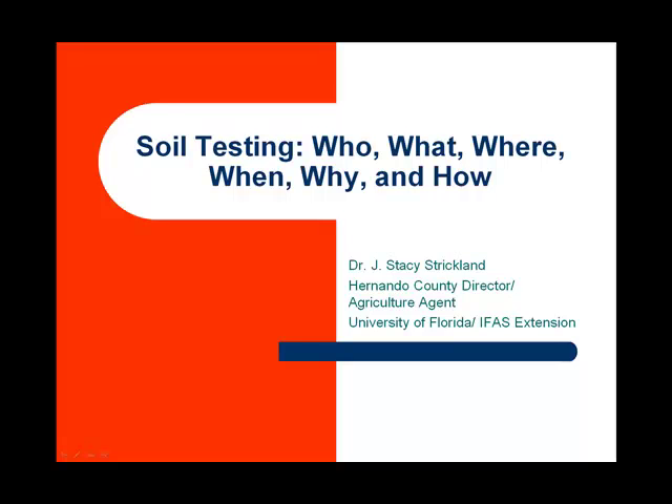This presentation is for those growers and homeowners that are considering a soil test. This is the who, what, where, when, why, and how of soil testing. I'm Stacey Strickland. I'm the County Agriculture Agent.